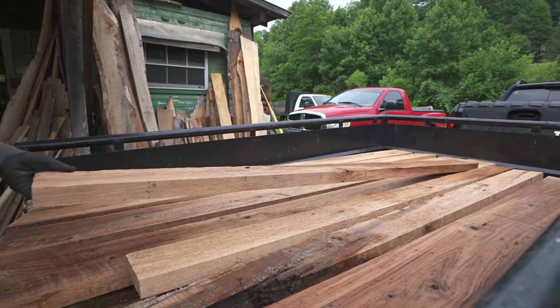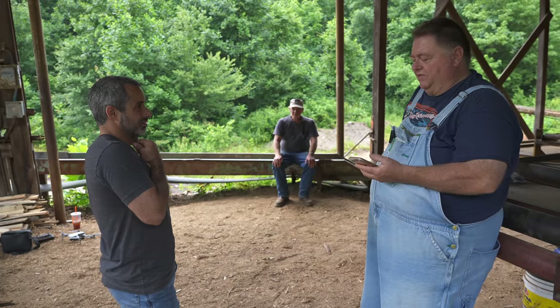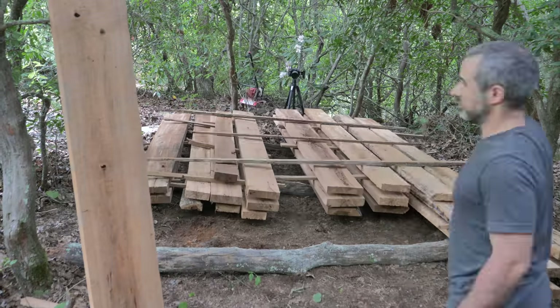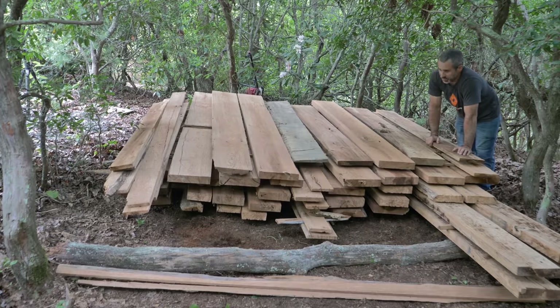With our freshly minted planks loaded up, it's clear that this is the way to go. It's about 525 board feet — 210 bucks. If we're processing more than one timber, it's absolutely worth it for us to drag these to the trailer and head down the road.